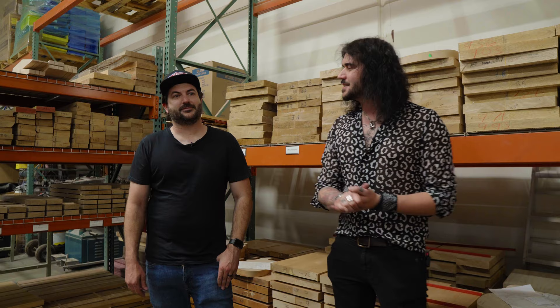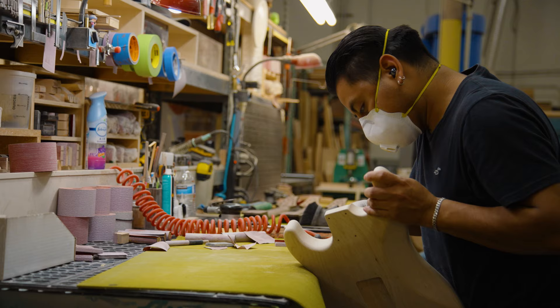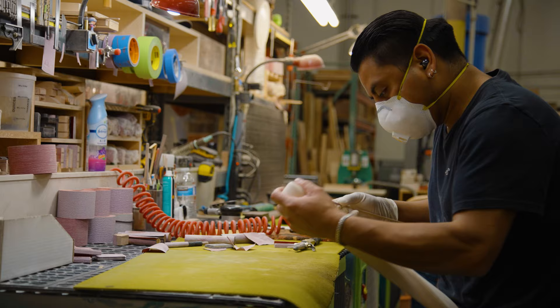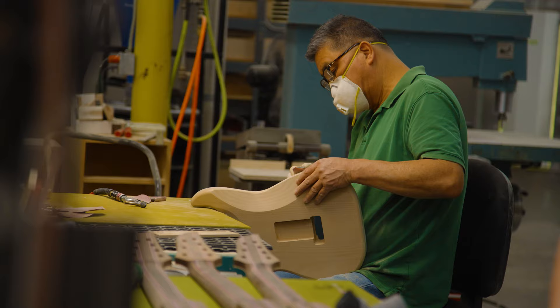Hey folks, Dagan here from PMTVUK and I have the pleasure to be joined by Adam from Schecter Guitar Research USA. You already spoke us through the 2022 models upstairs on the show — if you haven't checked out that video, please give it a watch because it's amazing. But now we're in a candy land for me. This is the Schecter USA Custom Shop.